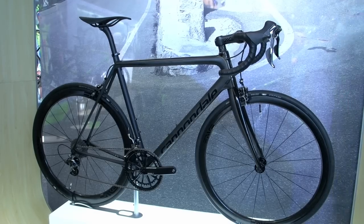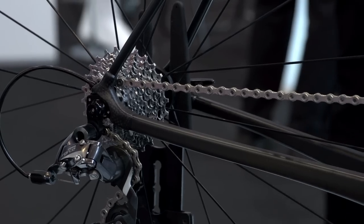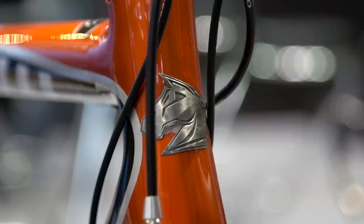As the saying goes, light, strong, cheap — pick two. If you're only window shopping, then it's an easy choice. So here's five 2015 bikes that'll hate your wallet as much as they love the climbs.